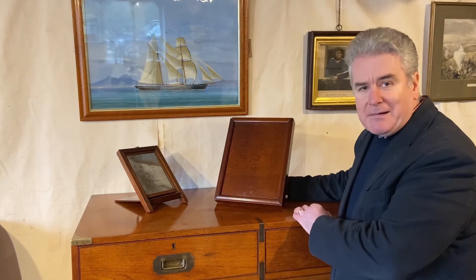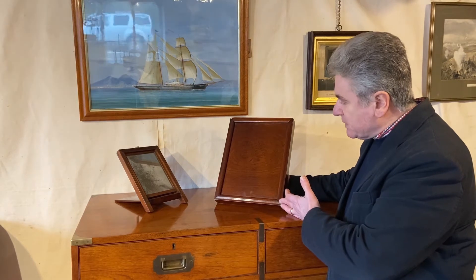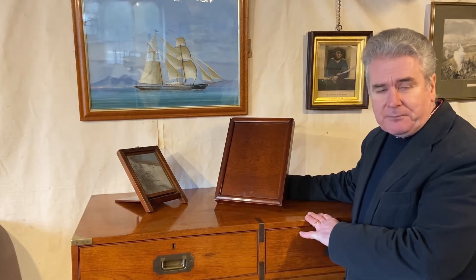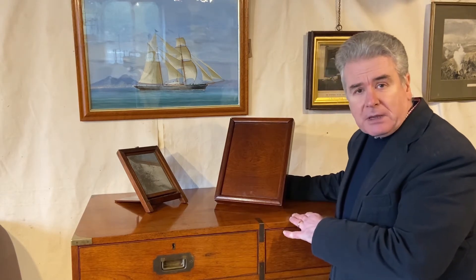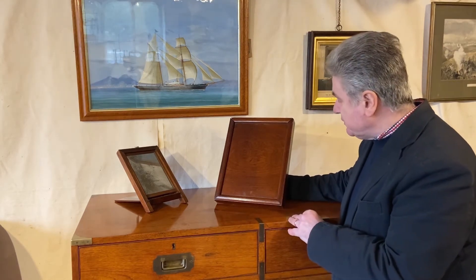The Army and Navy Store in their 1883 catalogue described this as a portable slide looking glass — a campaign mirror, a travel mirror. They sold this mirror in mahogany or teak and also in five different sizes from 11 inches to 17 inches.